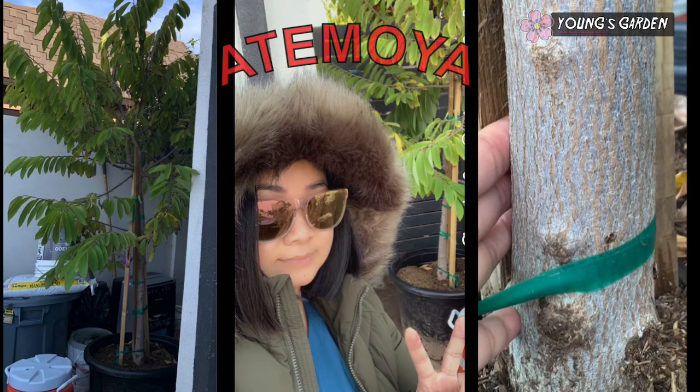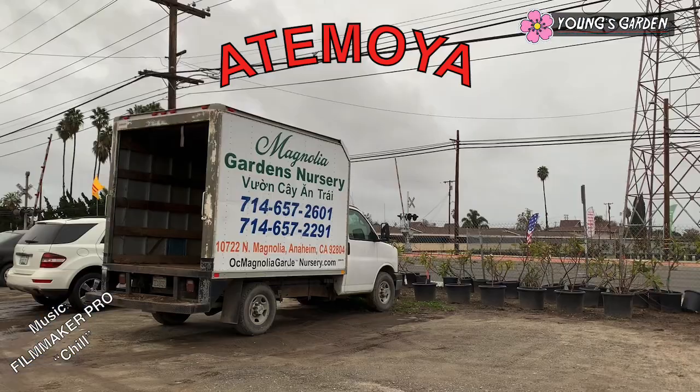Hi everyone, welcome back to Young's Garden. Thank you for tuning in. Today I'd like to share with you my journey of finding my favorite atemoya, which is grafted Lisa and AP2.